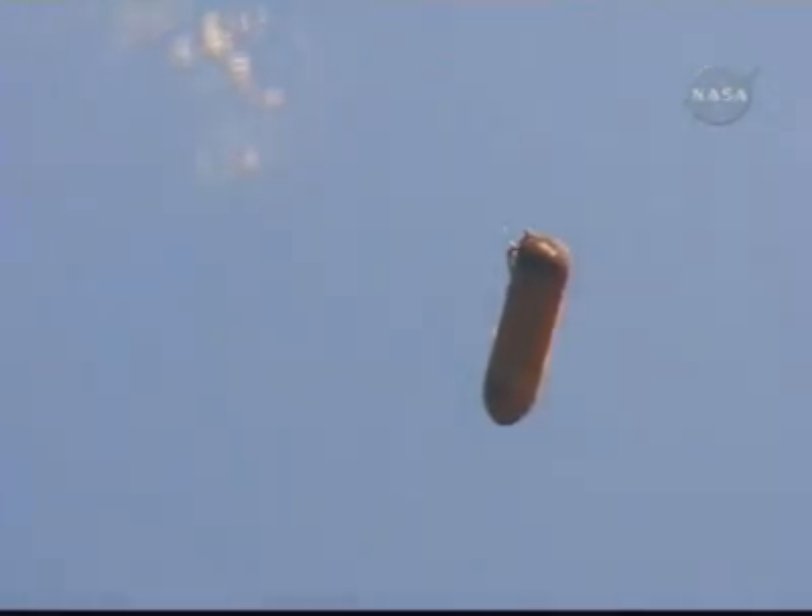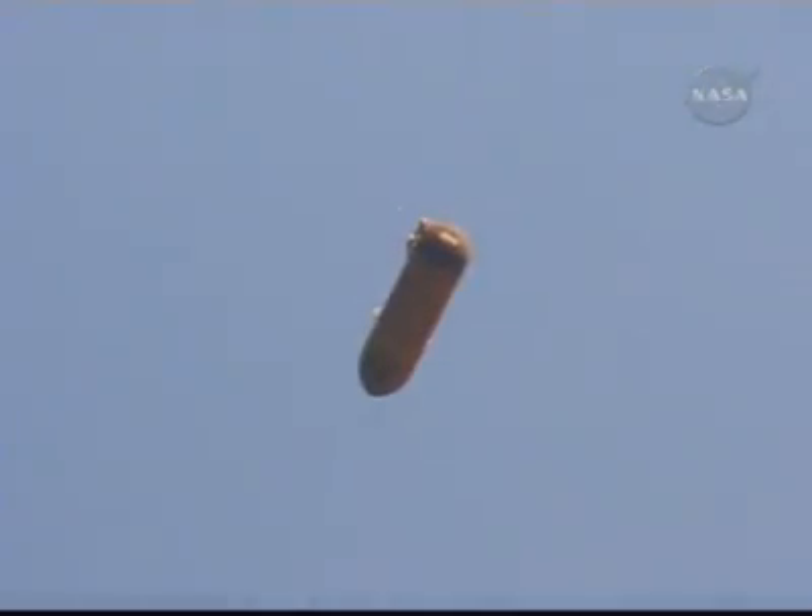That white object in the upper left-hand portion of the screen is believed to be a large patch of ice, which is typical once an orbiter reaches its preliminary orbit above the Earth.